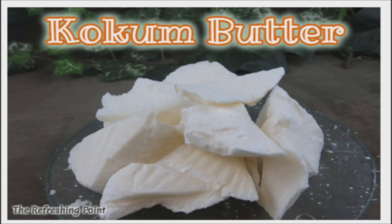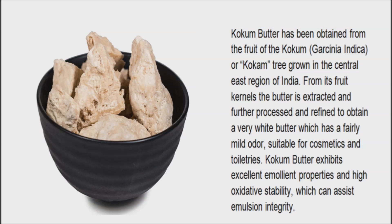Welcome back. I hope that you are in good health. Kokum butter has wonderful benefits for skin and hair. There is a new butter on the block — kokum butter.